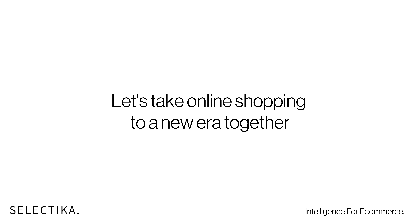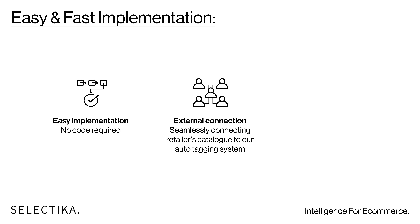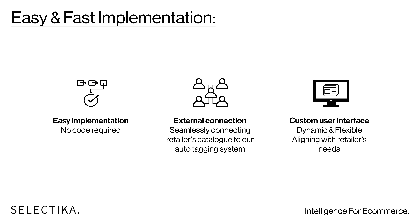The best part: it's easy and simple to work with us. You implement one line of code and it seamlessly connects to your catalog. Then, your shoppers can enjoy our service.